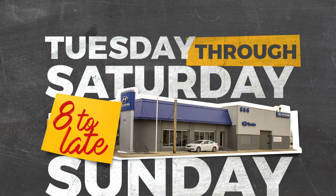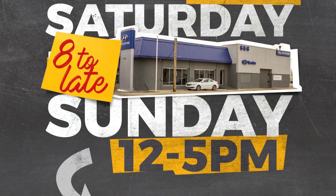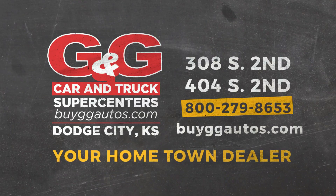Stop by G&G Car & Truck Supercenters now through Sunday, where our A-Team has their pencils sharpened and is ready to give you the best deals in the region.